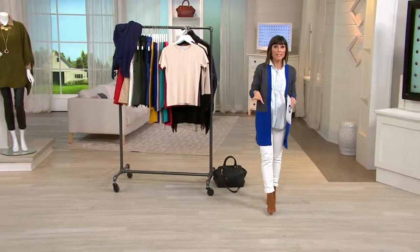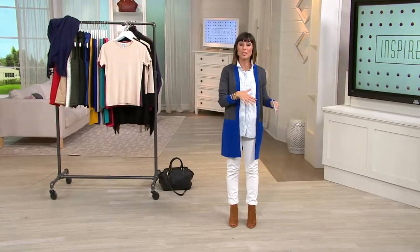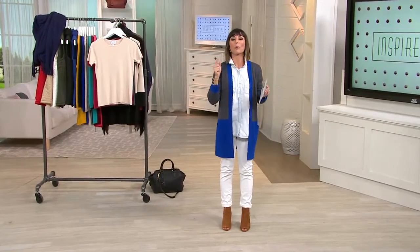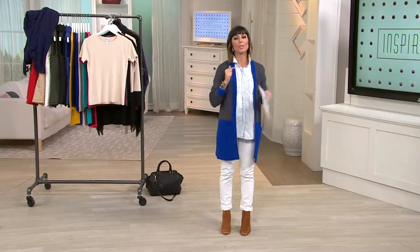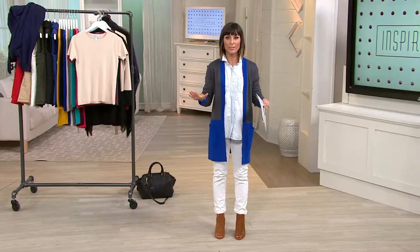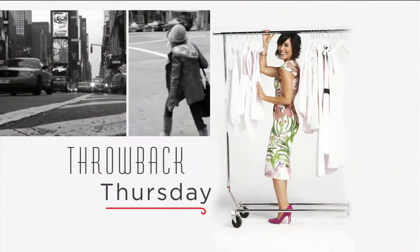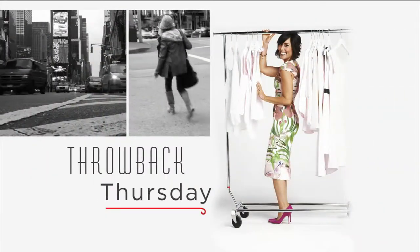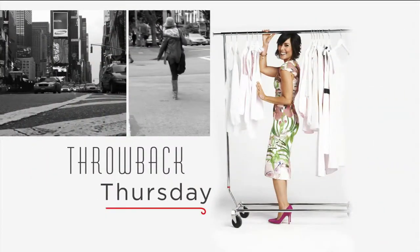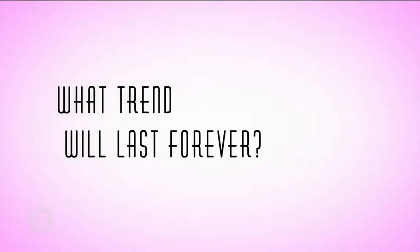Now it's time for what we call Throwback Thursday. We're going to show you a clip that we did a few weeks ago — hence the throwback part. We're taking you back to New York City and asking women: tell us a trend that will never go out of style. And then I'm going to show you one that will last forever. Definitely black.